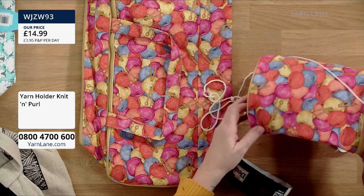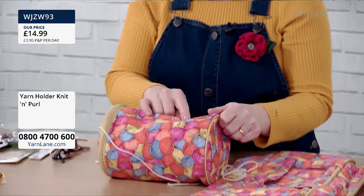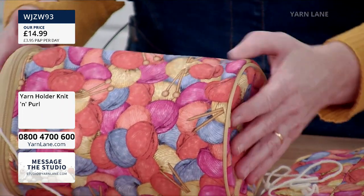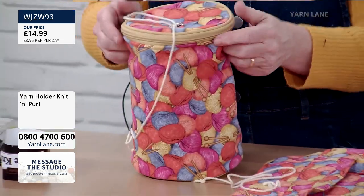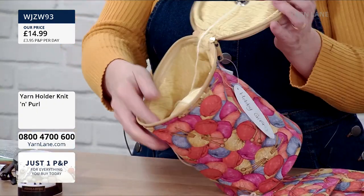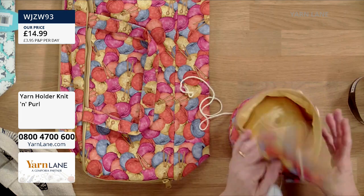The reason I chose this one is the pattern features lots of different coloured balls of yarn and needles. It's a lovely soft cotton — not PVC — with a double-ended zip, and it's fully lined as well so it won't catch on anything. Really good quality product, brilliant for storing your yarn.